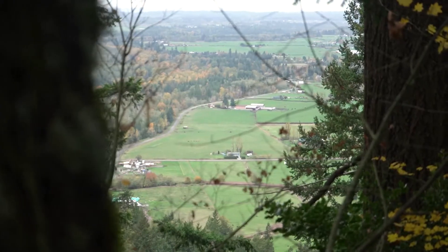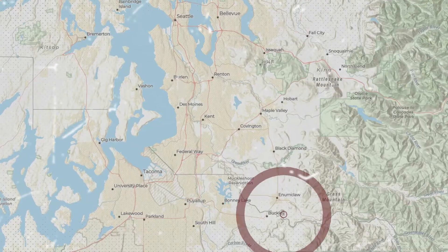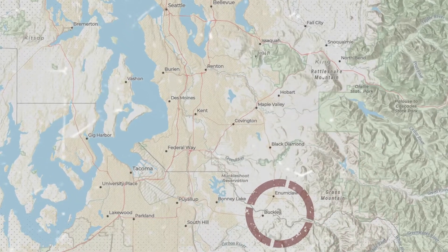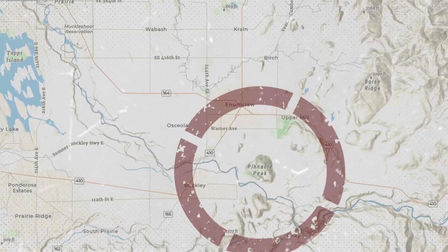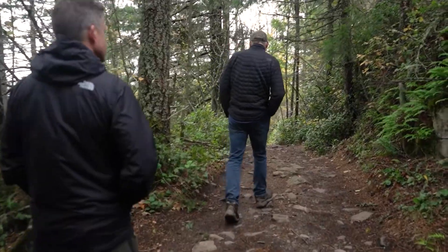I've been an Enumclaw resident for about 25 years and have been a frequent climber at Mount Peak. It's a nice hike — I won't say it's easy, but it's a nice hike. It's a little over a mile to come up. As you move up the hill, you get into older and more established forest.